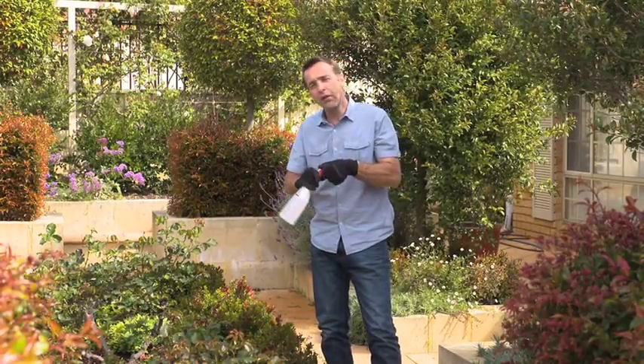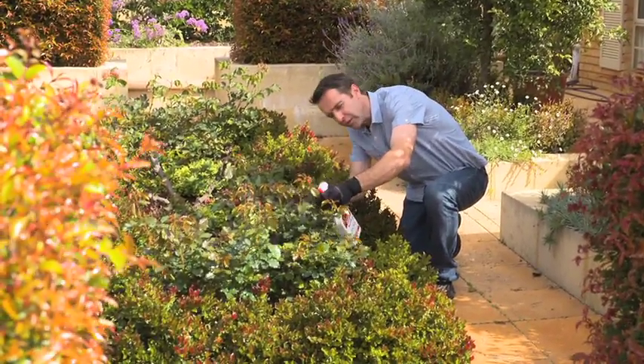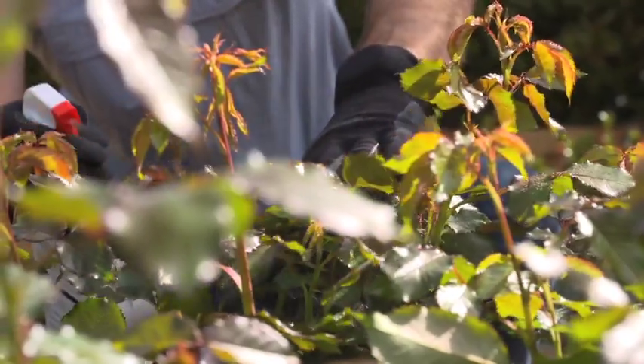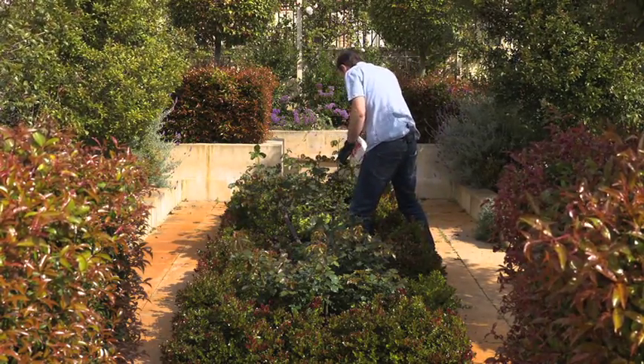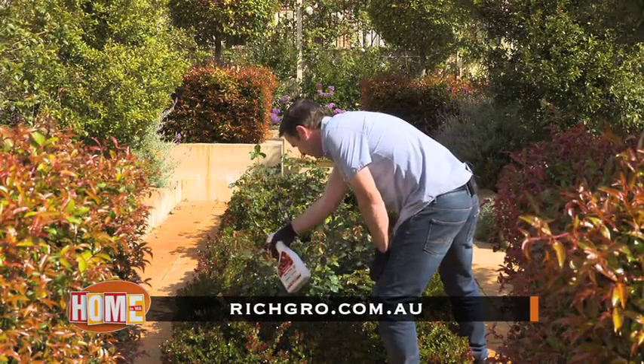Shake well before use and thoroughly cover all plant surfaces, particularly the underside of the leaves, for the best results. Follow-up sprays may be required every two to three weeks for troublesome pests, so make sure you follow the directions on the bottle. Wait 24 hours before picking any home-grown edible plants, and always wash any fruit or veggies before eating them.